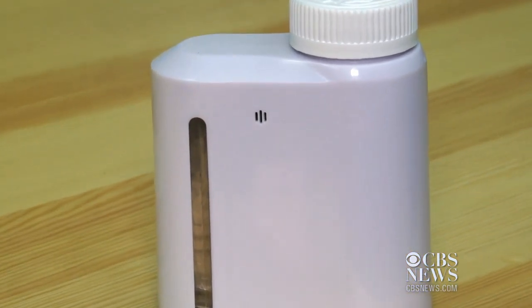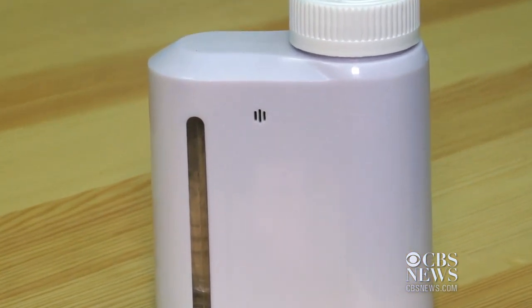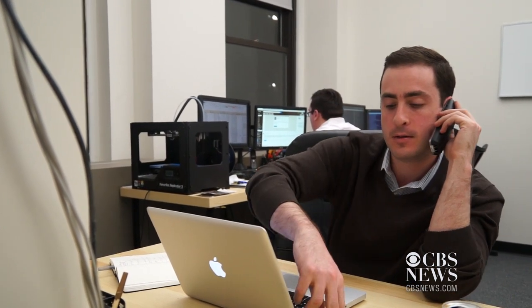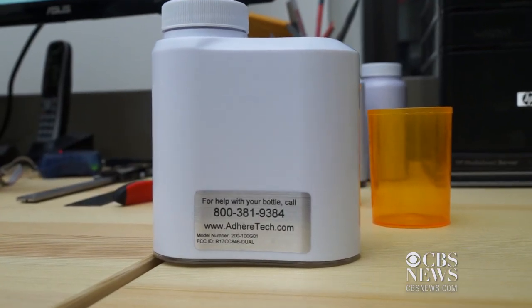This smart pill bottle could help solve one of the biggest problems in medicine: getting patients to take their medication at the right time. It's arguably the most costly problem in health care today. Josh Stein is CEO and co-founder of AdherTech. It leads to about $300 billion in costs and 125,000 premature deaths in the U.S. alone every year. So we created a solution to that problem.